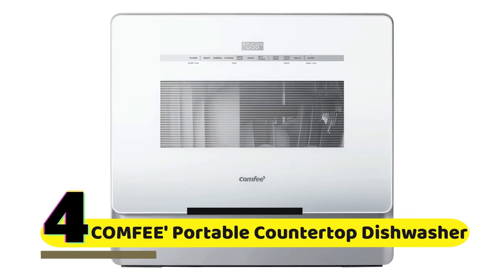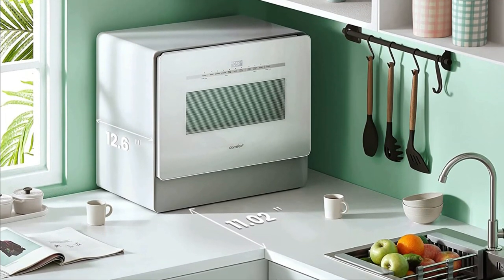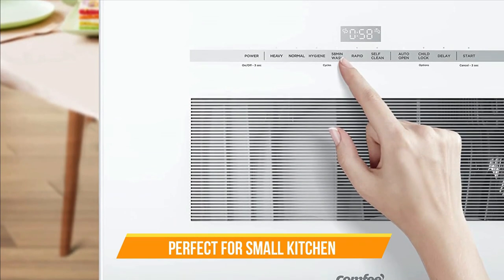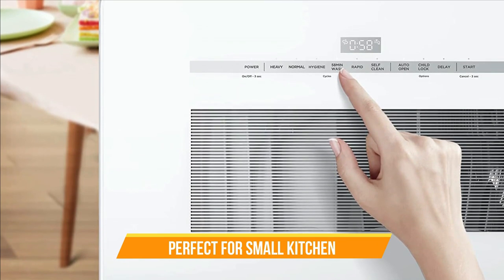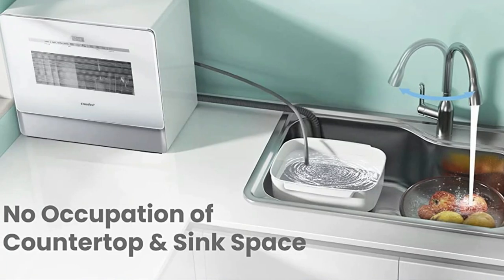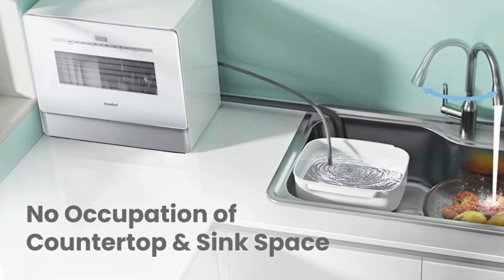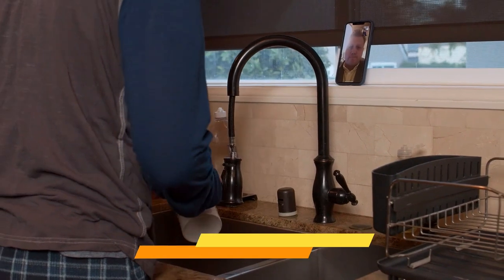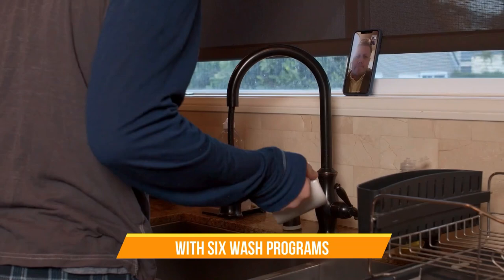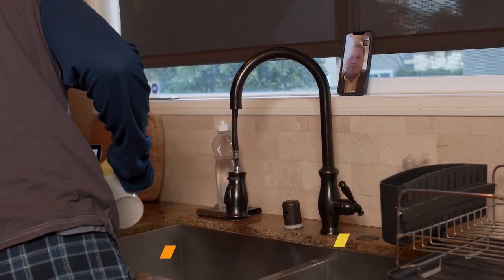Number 4: Comfy Portable Countertop Dishwasher. This compact dishwasher is designed to fit on your countertop, making it a great choice for small apartments, dorm rooms, or anyone who wants to save space in the kitchen. The dishwasher has a sleek white finish that will match any decor. Despite its small size, the Comfy Portable Dishwasher has plenty of space inside to wash up to three place settings at a time. It also has six different wash programs to choose from, so you can customize the cleaning cycle to suit your needs — whether you're washing delicate dishes or heavily soiled pots and pans.